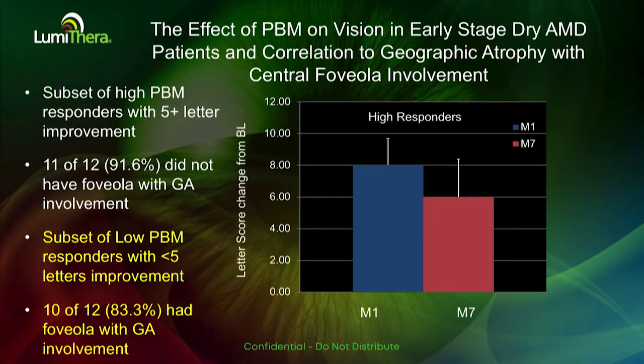When we look deeper at the subset of high responders and how they correlated to stage of disease, we saw a very nice correlation between the OCT stage of disease and their response to photobiomodulation. The high responders saw about six to eight letters of improvement at either month one or month seven.